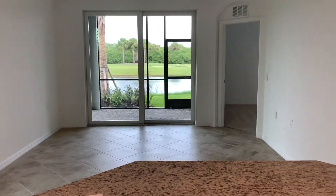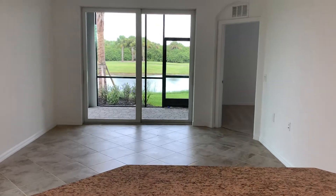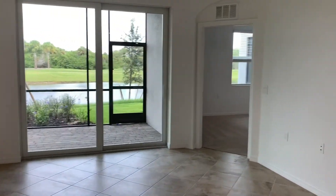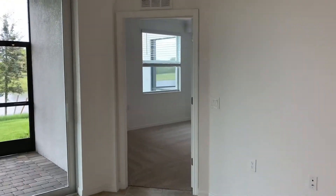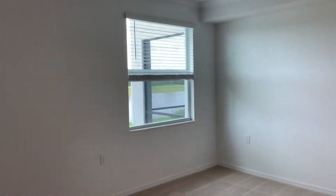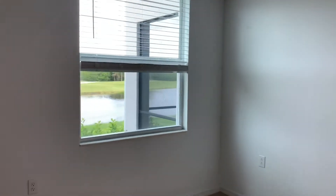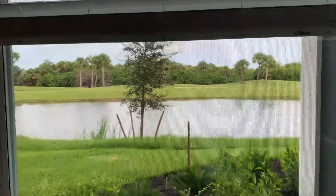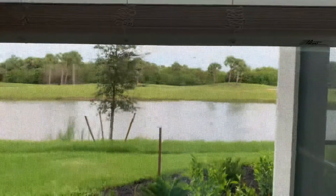This would be your view if you're standing in your kitchen. If you haven't already seen it, take a look at the virtual tour for the Carolina so you can see how the furniture places — I think that's a great tool because it gives you an idea of how big these rooms actually are. Here's your gorgeous view: you've got the lake, golf course, and preserve.